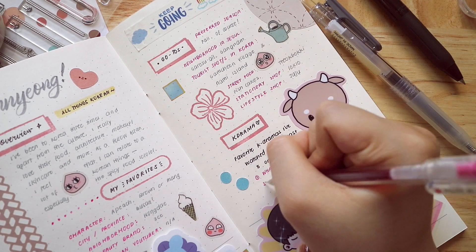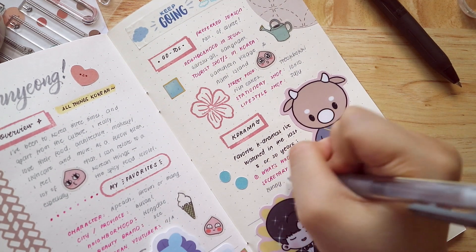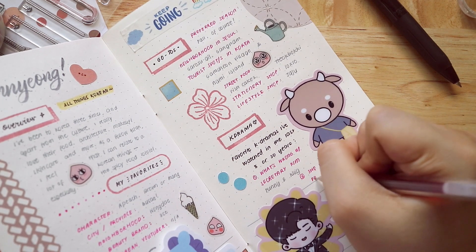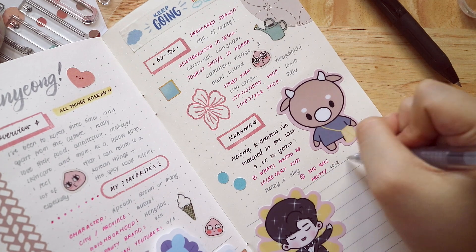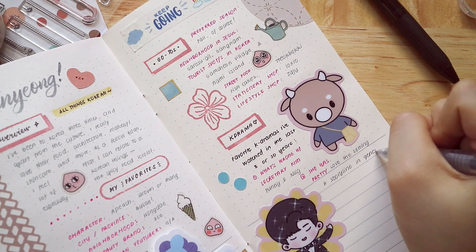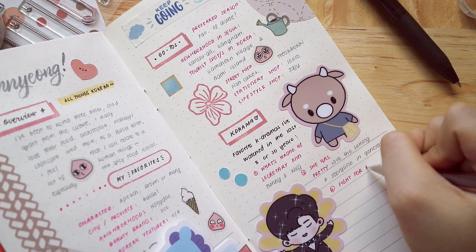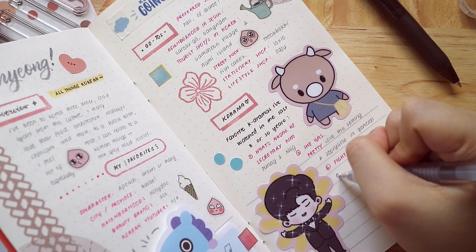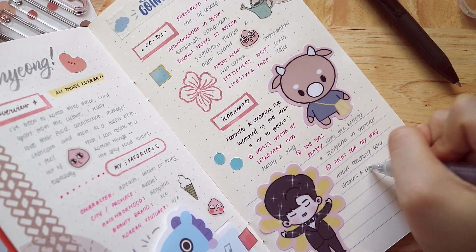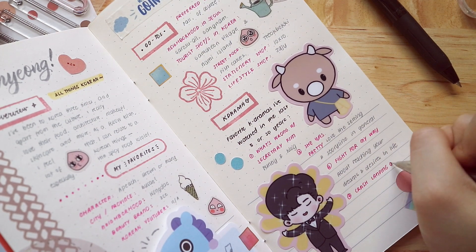For favorite K-dramas, it's going to be a lot! My personal favorite is What's Wrong with Secretary Kim. Second is She Was Pretty — I loved it because it's about publishing, which I'm really interested in, and the storyline is really funny, and Si Won is such a great actor. My third is Fight For My Way, also by Park Seo Joon — it's actually my personal favorite among the three, but She Was Pretty comes in at a tie. I love all of them all the same.